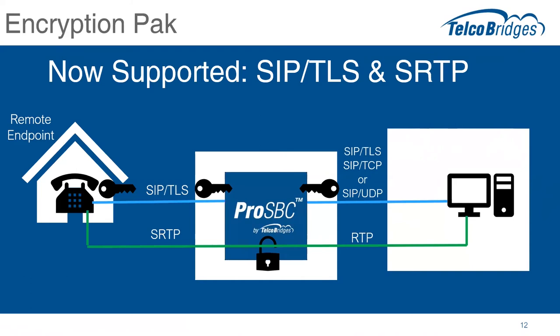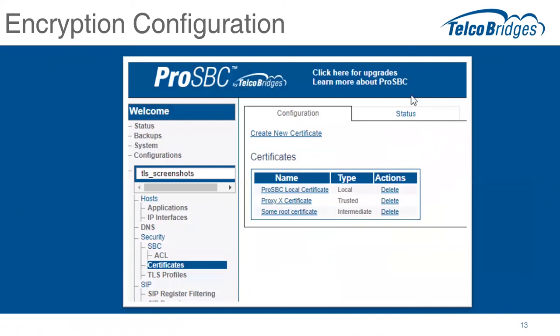From an outward standpoint, the only real significant difference a user would see is in the configuration screens. There's a new area of configuration beyond what was previously available — configuring the certificates and the TLS profiles. On our wiki we have a whole detailed description of how to use those configuration settings and proper settings for the new SIP over TLS functionality.